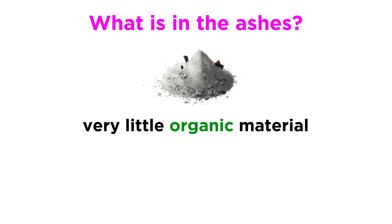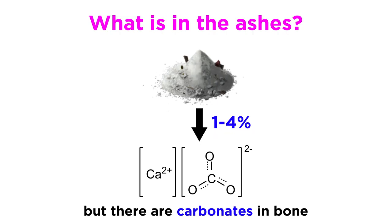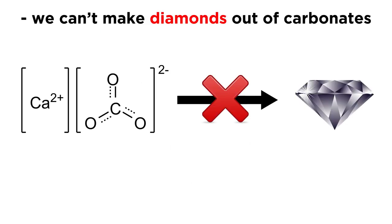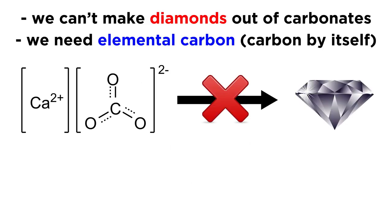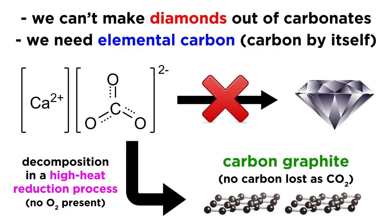Now we did mention that the majority of the organic matter in the body is vaporized during cremation, but nevertheless some carbon does remain, largely from the carbonates previously mentioned that are present in bone, and this carbon comprises between one and four percent of the total mass of the ashes. However, we can't make diamonds out of carbonates — we need elemental carbon, or carbon all by itself — so the carbonates have to be decomposed using a high heat reduction process in absence of oxygen in order to get carbon in the form of graphite without losing any carbon through the production of carbon dioxide in the process.